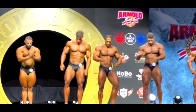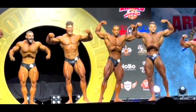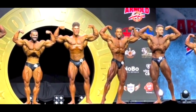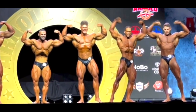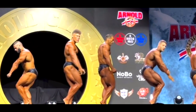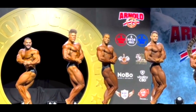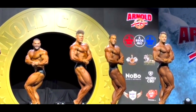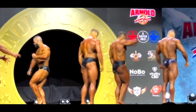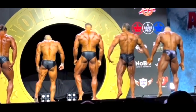Looking at the first callout, I'm pretty sure Wesley is at least in the top three — in my opinion, top two. I think it's between him and Michael. The guy on the left next to Wesley looks really impressive but I think he would do better in 212 because he's really big and round. Classic Physique is something else. As you can see, Wesley is bigger than everybody here — he looks like a monster, but he's not as conditioned as Michael.